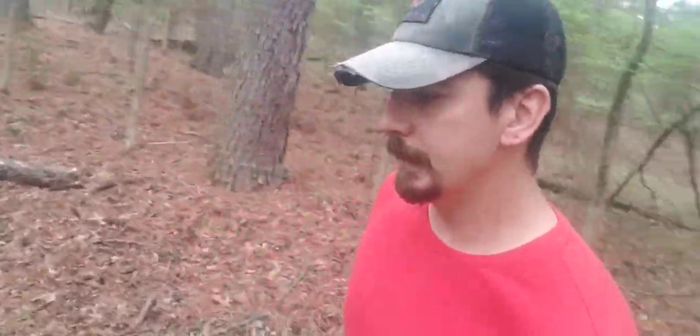Good morning everyone, this is Waters and Woodlands with Keith Adcock, back here on the backside of my property. We are doing a little TSI this week. That being said, TSI is the number one way that you can improve your wildlife habitat — give them food and give them cover.